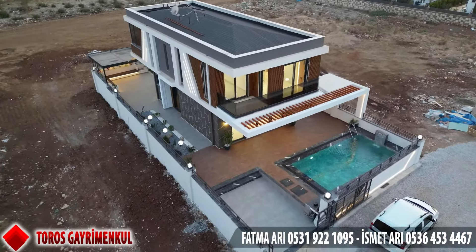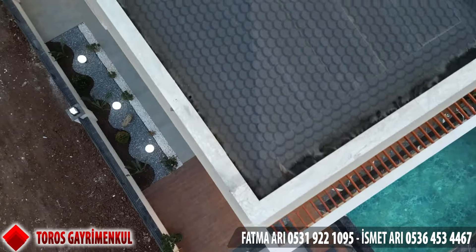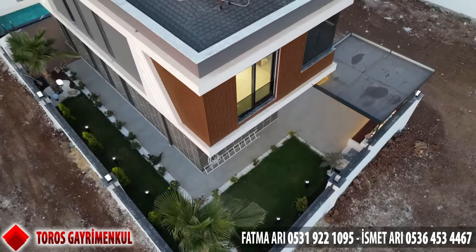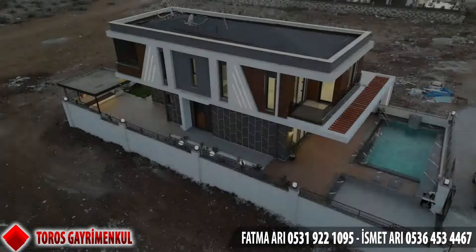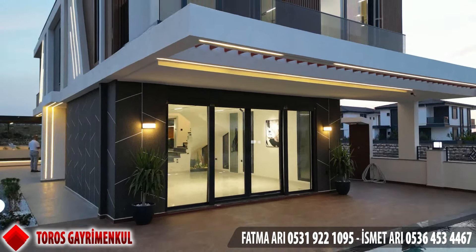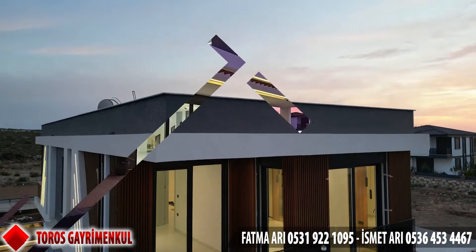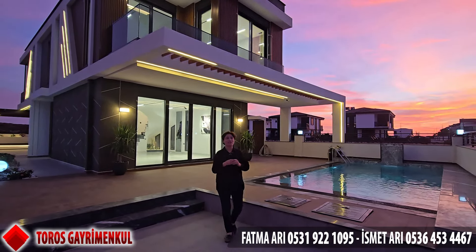Hello everyone, welcome back to my channel. Welcome to the city of Elifelar. I will show you a great villa here — a beautiful villa.